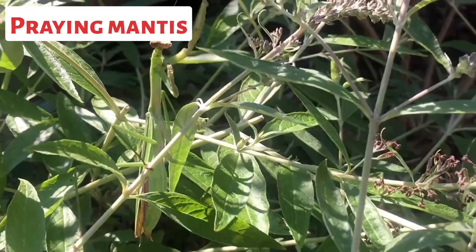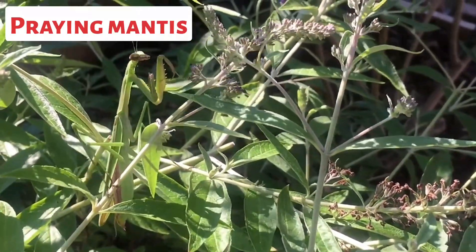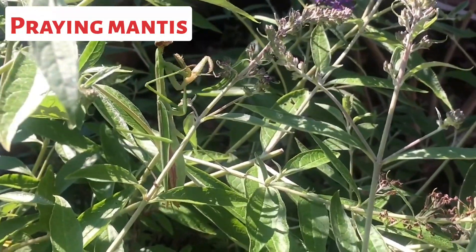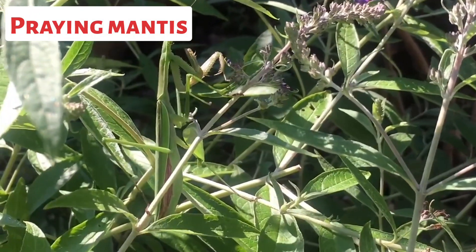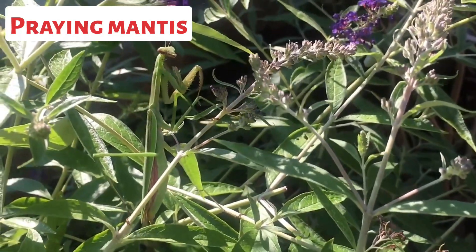This is a praying mantis. Praying mantises are ferocious predators. They are known for their characteristic front legs, which are modified for grasping and holding prey. Mantises primarily feed on insects, such as flies, crickets, moths, and even other mantises.